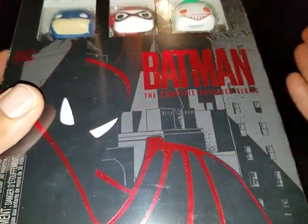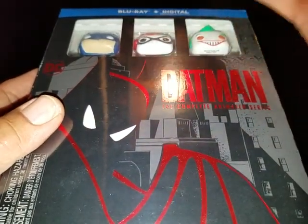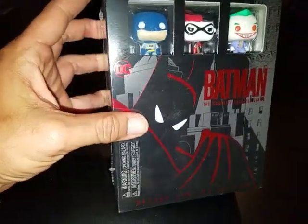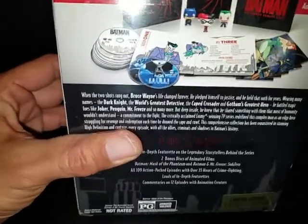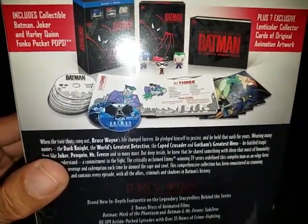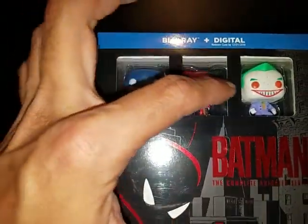This is freaking fantastic. Like the other two times, the top was completely caved in and stuff like that, but I definitely had to get this. I'm a big fan of Bruce Timm's work on Batman: The Animated Series. Look at the bonus features you get. It also comes with a booklet and a Funko Pop — Batman, Harley Quinn, and the Joker.